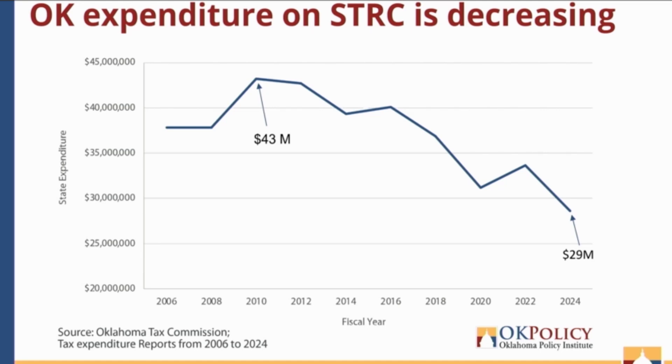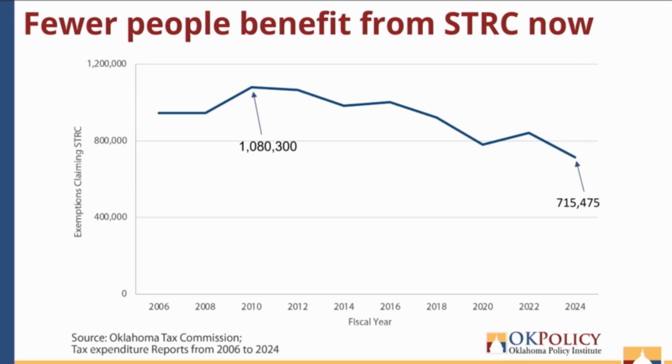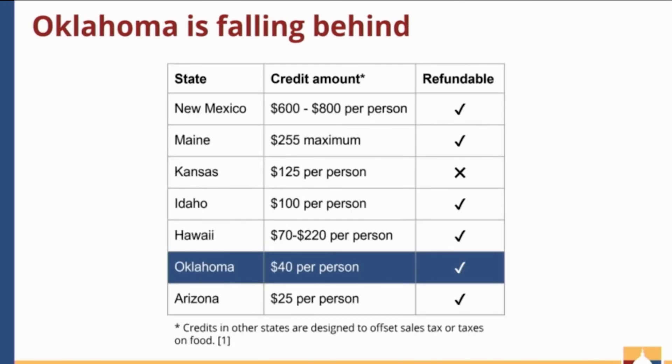Another question asked about the slide showing states that provide a sales tax relief credit: are these the only states? Yes, these are the only states that provide some version of a sales tax relief credit — a credit offsetting the sales tax as individuals pay.